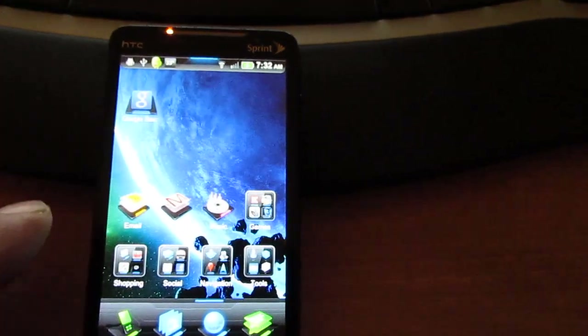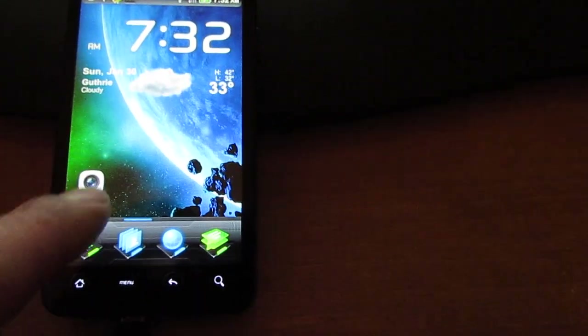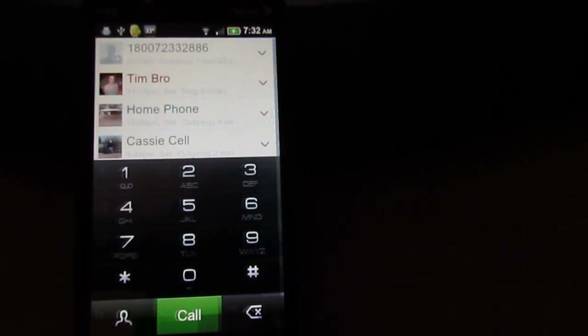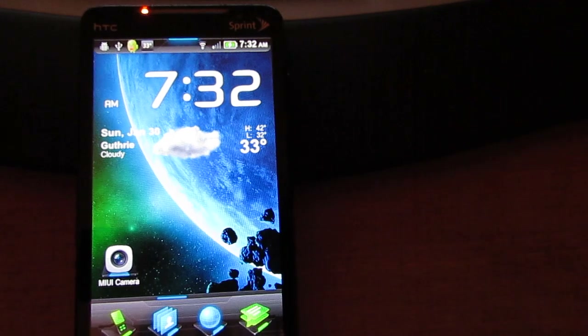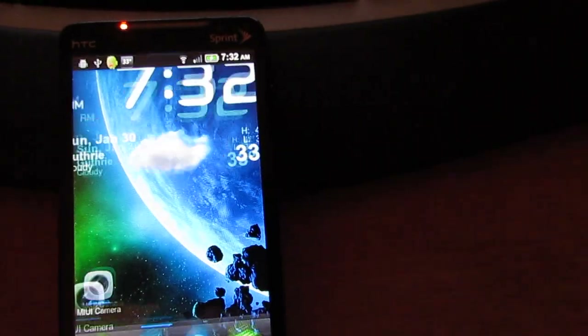You can check out my other video that goes in a little more detail about this MyUI ROM. I'll go ahead and show you a couple things real quick — there's your dialer, your contacts, your web browser.